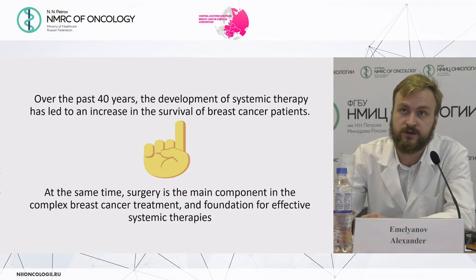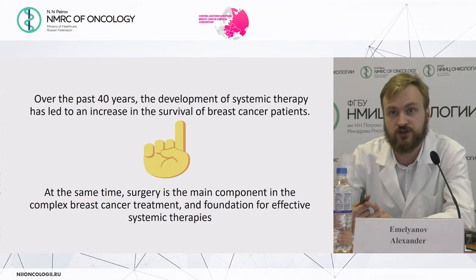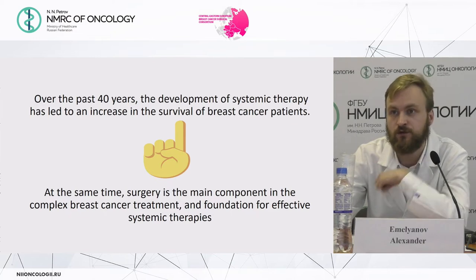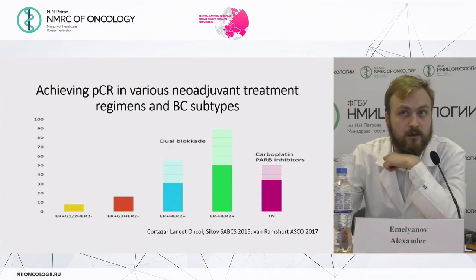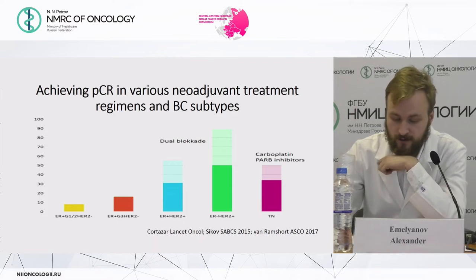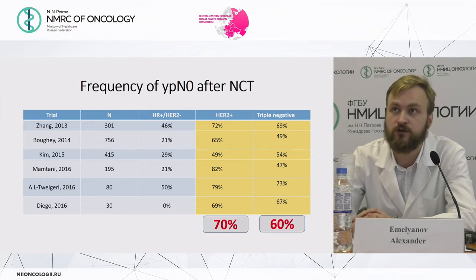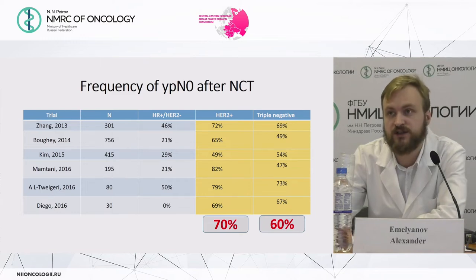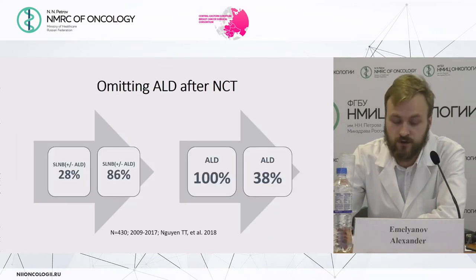Over the past 40 years, the development of systemic therapy has led to an increase in the survival of breast cancer patients. At the same time, surgery remains the main component of complex breast cancer treatment and is the foundation for effective systemic therapies. We achieve pathological complete response in up to 80 percent of neoadjuvant treatment cases, especially in triple-negative breast cancer and HER2-positive breast cancer. Nodal pCR after neoadjuvant chemotherapy is up to 60 percent in triple-negative and up to 70 percent in HER2-positive cases — one of the key reasons to omit axillary lymph node dissection.